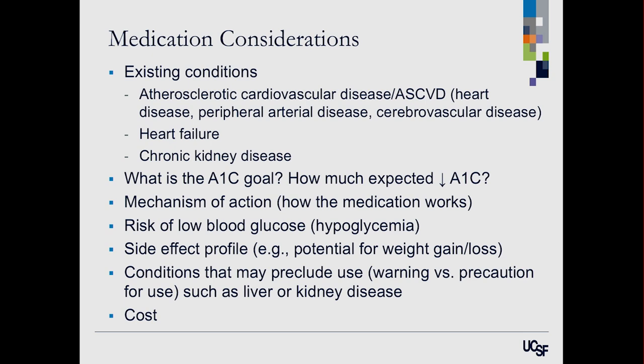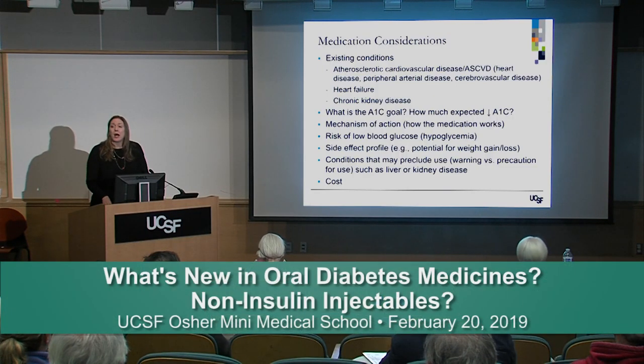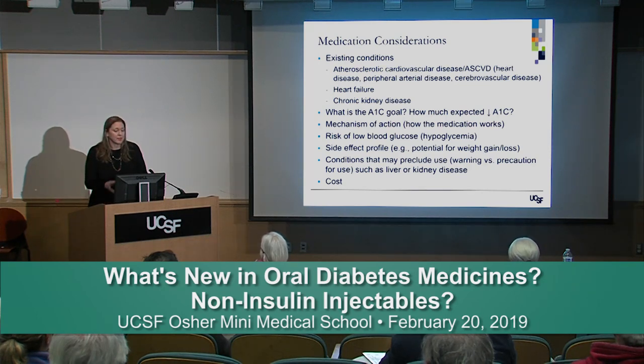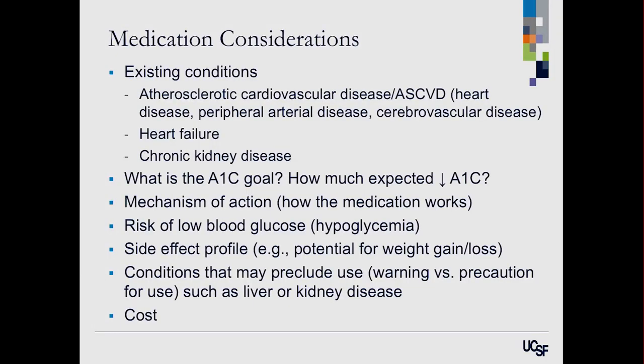The next consideration is your A1C goal. The A1C reflects your average blood sugar over the past two to three months. Beyond your goal, we look at how much a medication is expected to lower A1C, since medications vary in potency based on their mechanism of action. Some medications carry a risk of causing low blood glucose or hypoglycemia — obviously insulin has that risk, but some oral medications do as well.